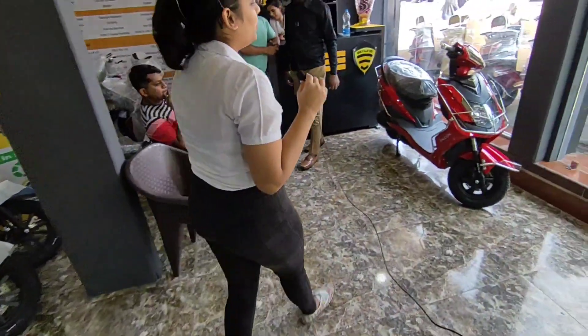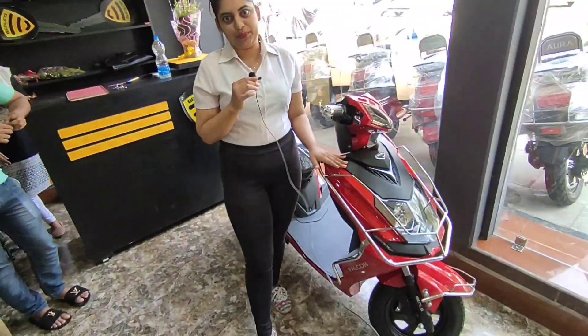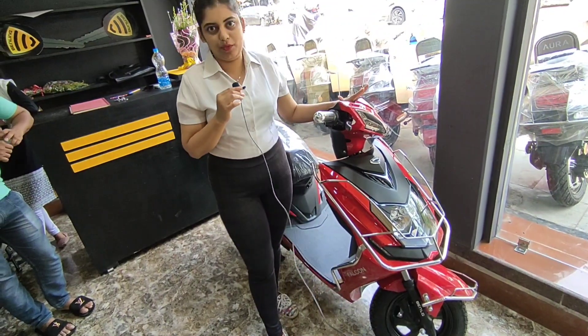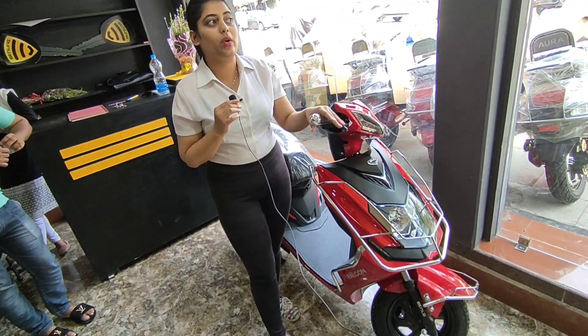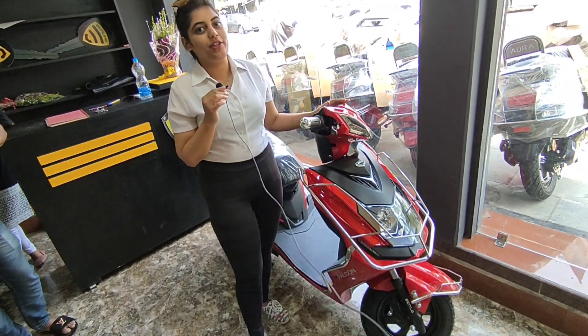Now let's go to the second model, which is the middle model — the Falcon. Like everything has a high, low, and middle, here we have the middle model. On one full charge, you can travel around 70 to 80 kilometers.